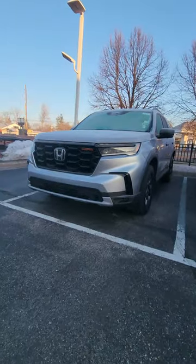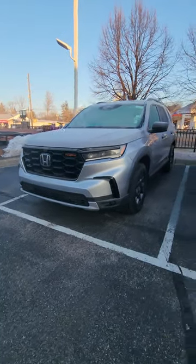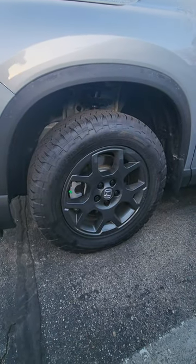You guys can let me know what you think of the overall design. It looks more modern, it's more boxy now. Being the Trail Sport, you have these nice little rims, more beefy tires.